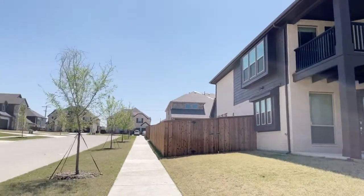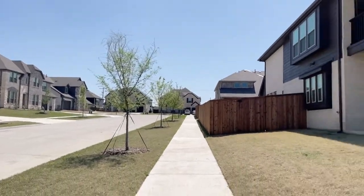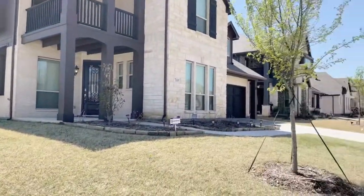Here we are at 795 Shadow Trail in Frisco. A really pretty house on a corner lot. It's a newer neighborhood and there's still some construction going on.